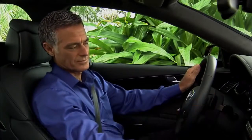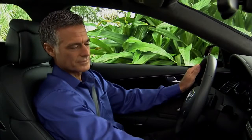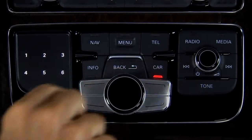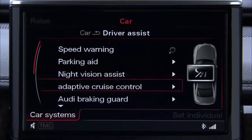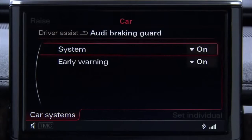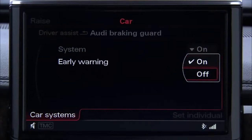You can use the multimedia interface in your Audi to turn the Braking Guard feature off or on. Select the car function button and then the car systems control button. Next, select Audi Braking Guard and then on or off. The distance and approach early warning can also be turned on or off in the MMI.